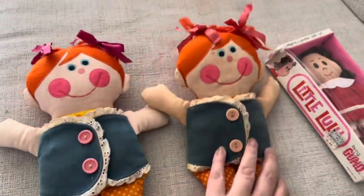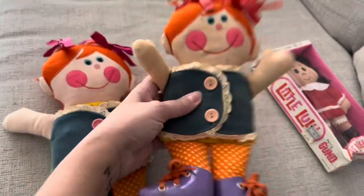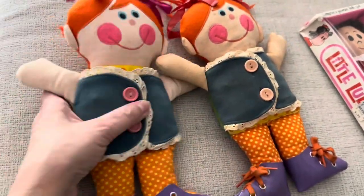I bought two by accident. Obviously this one has more wear and tear, and this one has shoelaces — this one does not. So I'll definitely take that out and wash them. This one is more new.